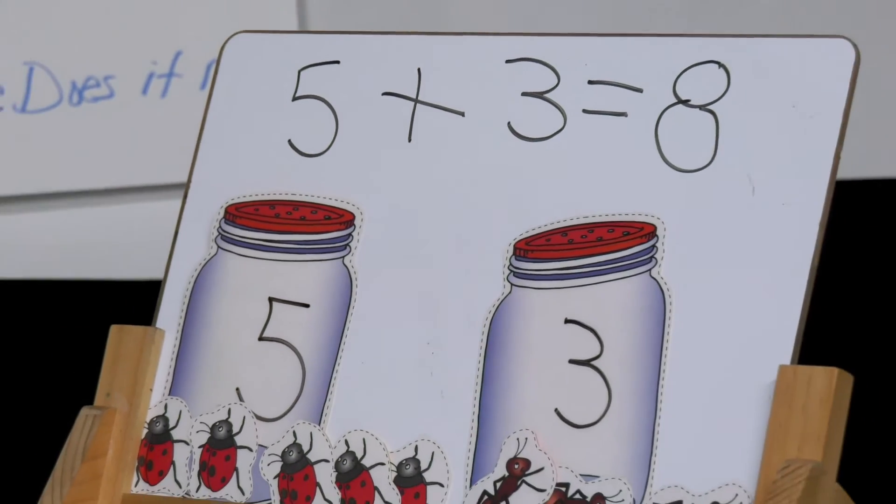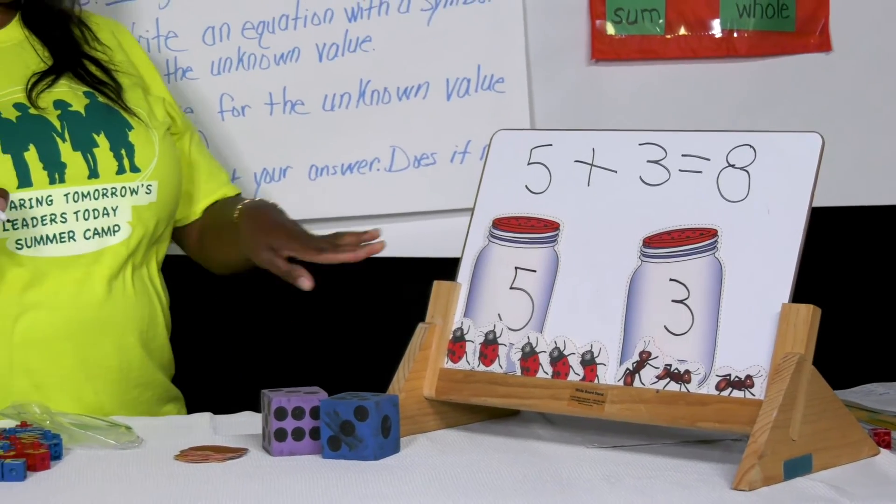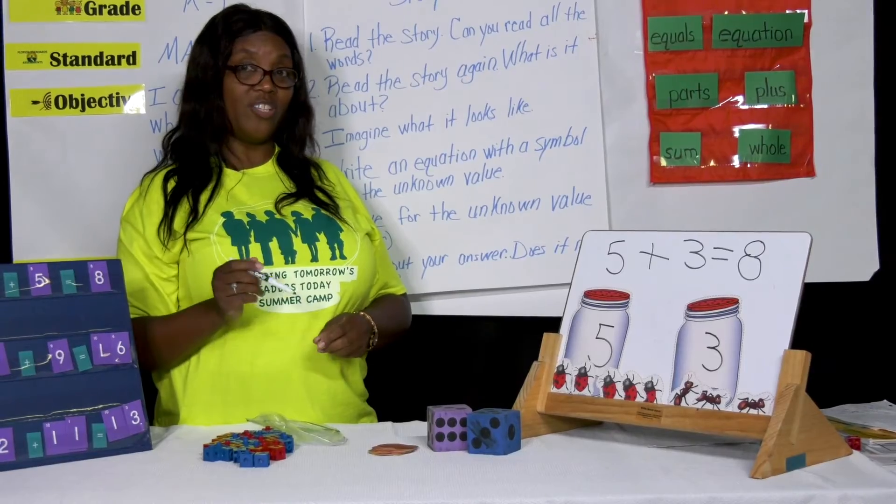Boys and girls, this is a fun activity that maybe you can draw at home on a piece of paper. You could draw some jars, you could draw your favorite bugs, and you could play your addition games.